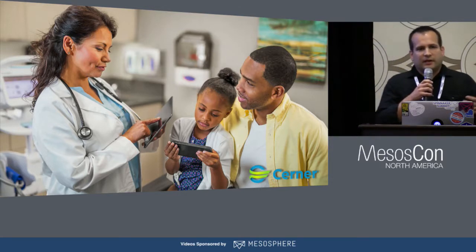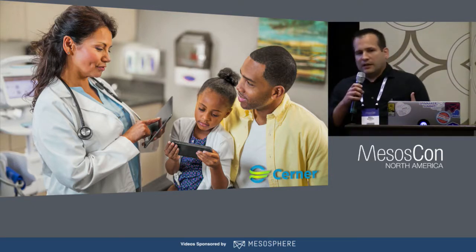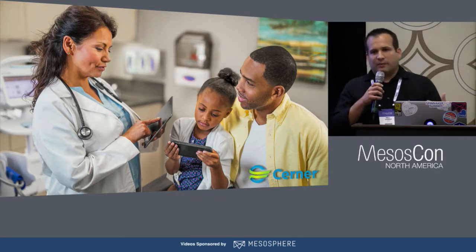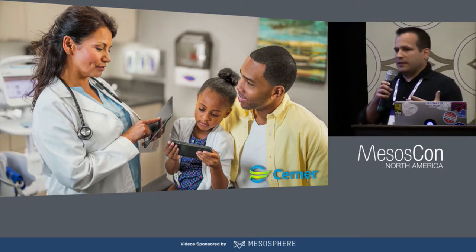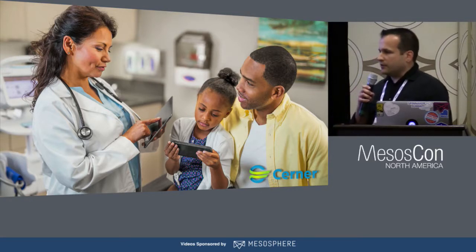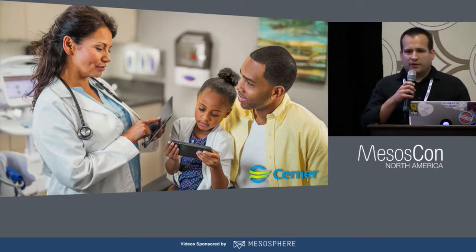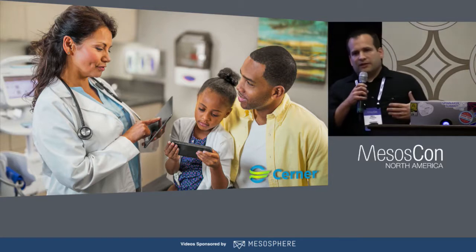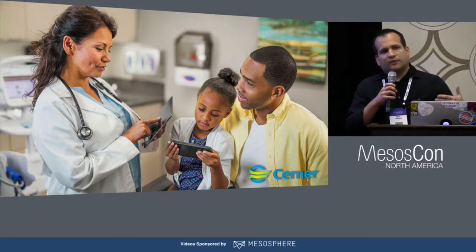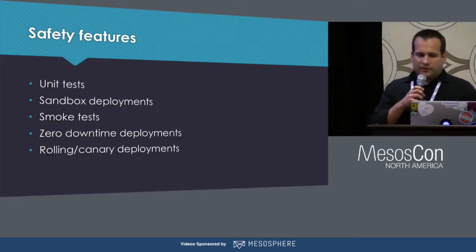At Cerner, the safety of our deployments is of the utmost concern. Since we work in healthcare, the reliability of our services can really have an impact on people's lives. If we have a downtime or some other interruption of service, that means a clinician may not have access to all the information they need to provide the best possible care. It's certainly true that with DCOS we have the ability to roll back to an earlier version much more quickly and easily than with our traditional VM-based deployments, but that alone isn't necessarily enough to get us to the level of quality and assurance that we need. We want to make sure we're doing everything possible to catch issues before they can affect our users.